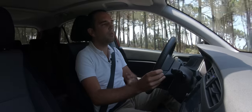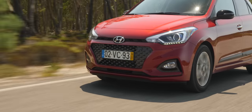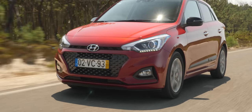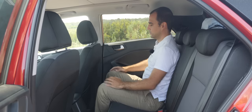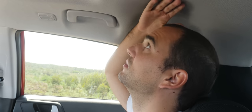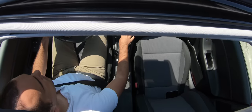A direção não é a mais comunicativa do segmento, mas é agradável e cumpre a sua função. Em termos de habitabilidade, não falta espaço nem à frente nem atrás — temos espaço para as pernas e para a cabeça, ainda que esta versão, com este teto de abrir, roube algum espaço à cabeça dos passageiros do banco de trás.